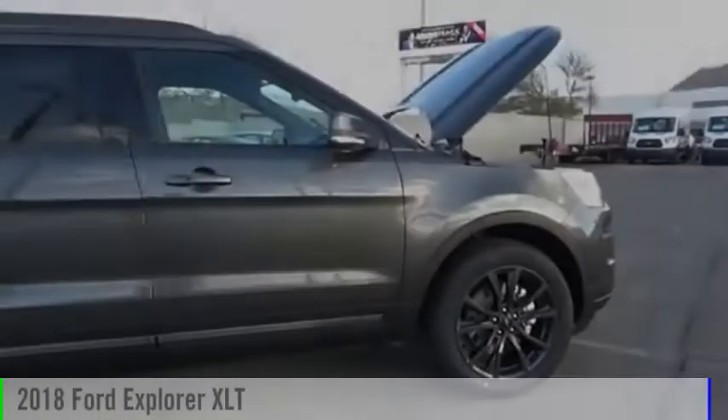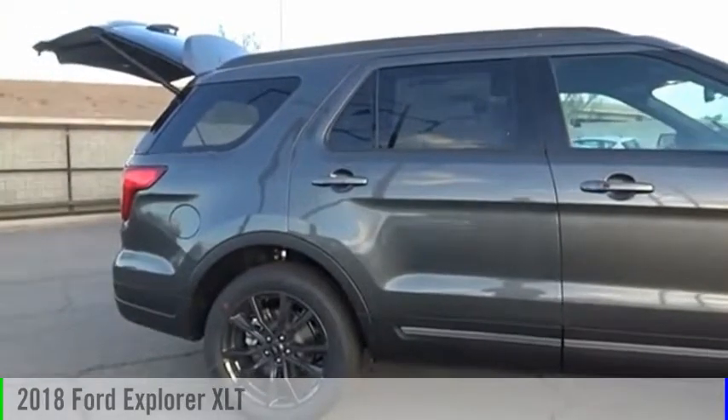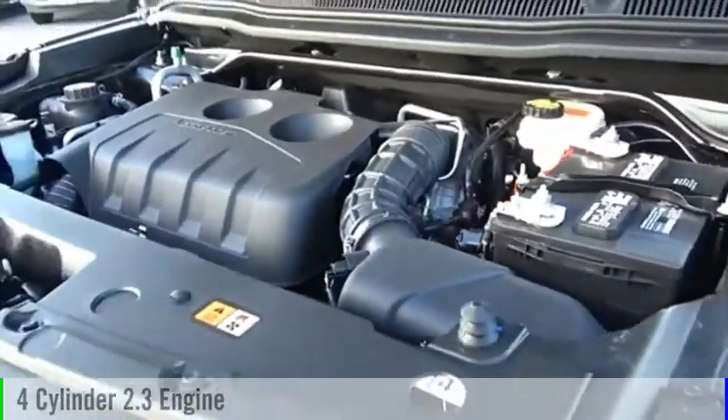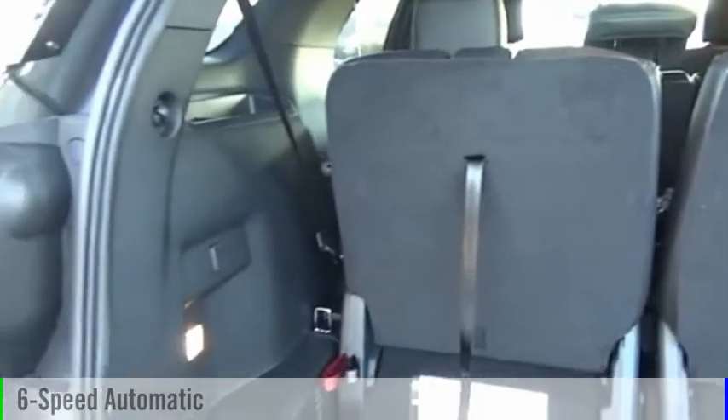Valley Auto Mall today. You are going to love the 2018 Explorer. This vehicle is powered by all-wheel drive, four-cylinder, 2.3 liter engine and comes with a six-speed automatic transmission.